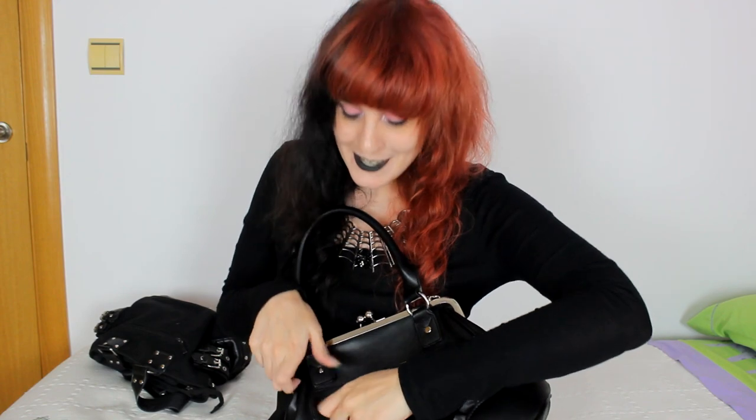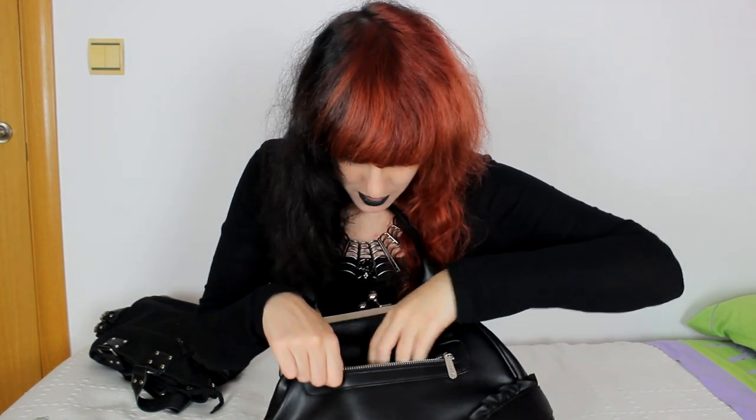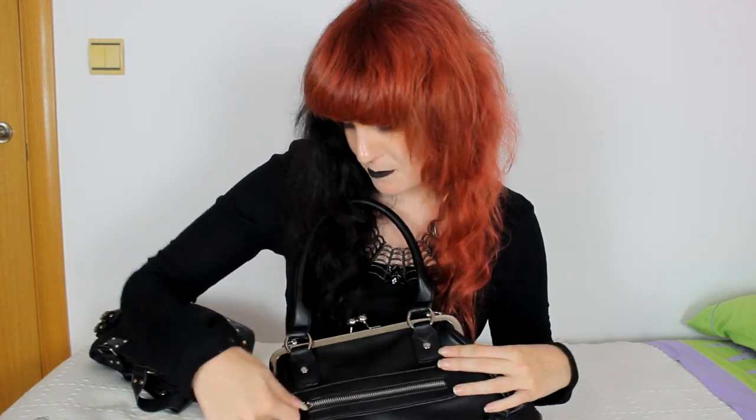Oh, I almost forgot — here on the back of the bag I carry pads, because you never know when you're going to need them. So yeah, this is all that I carry in my bag — these are the 'horrible things.' I don't really carry makeup with me. Maybe sometimes if I need to retouch my black eyeliner, but other than that I don't really carry any makeup products.